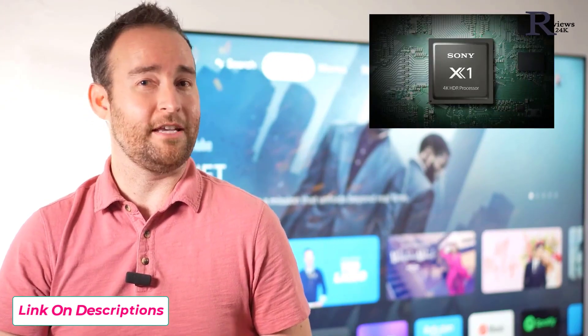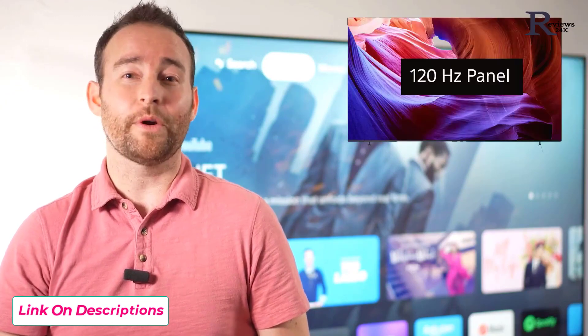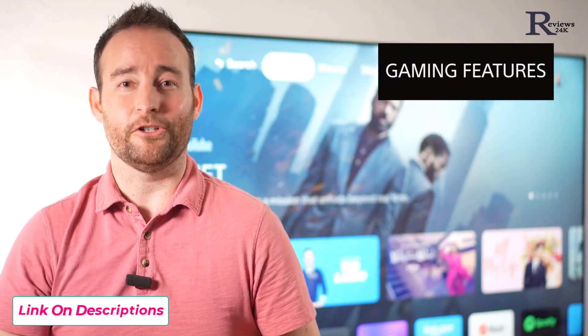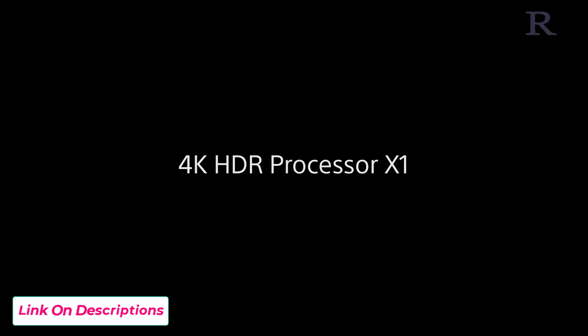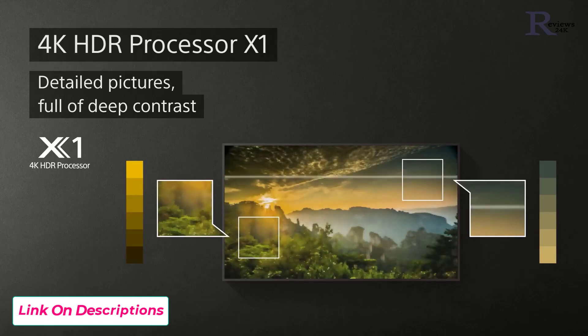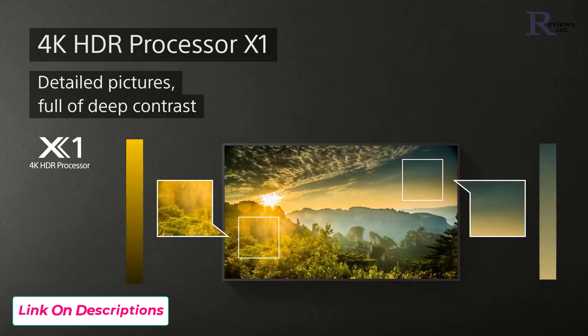The 4K HDR processor X1, the 120Hz panel, Triluminos Pro, and the gaming features. The x85k delivers a picture full of rich color, detail, and contrast thanks to the 4K HDR processor X1.